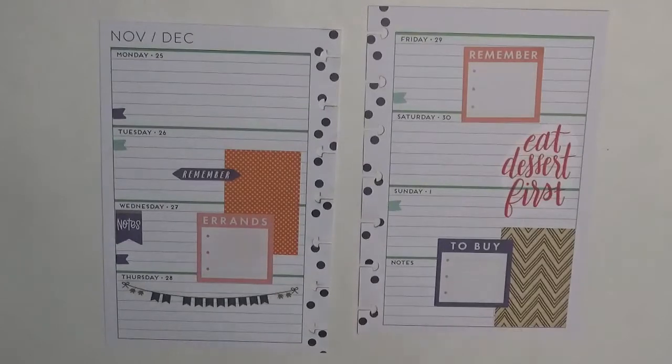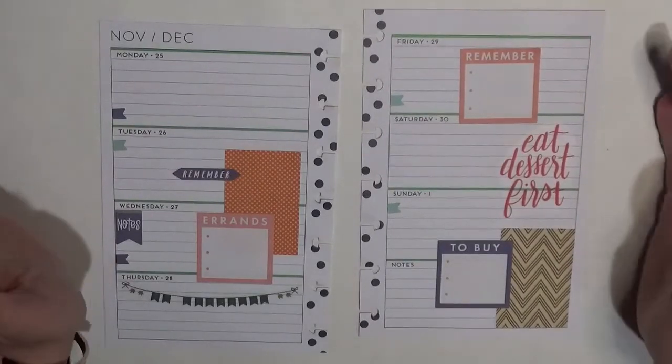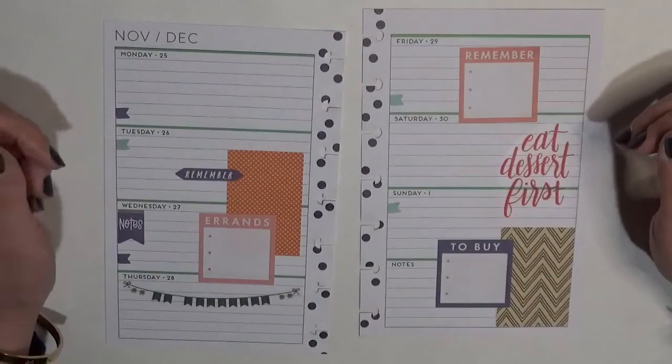It doesn't have to be super pretty or anything — like I said, it is meant to be functional. This gives me more space in case I end up needing more than nine things. I've got errands, remember, and to buy — those are my shopping lists.